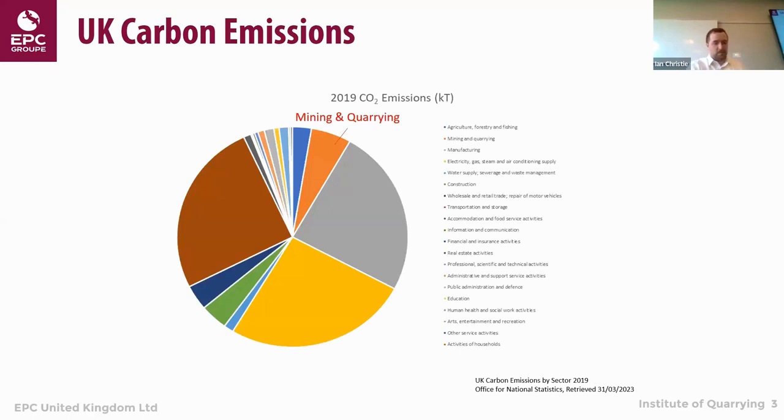First of all, some statistics. I was looking at the Office for National Statistics the other week, just to give some context on the carbon emissions from the mining and quarrying sector. I've used the statistics for 2019, as Covid in 2020 and later has somewhat impacted the figures. For 2019, there were 18.5 million tons of CO2 emitted attributable to the mining and quarrying sector.